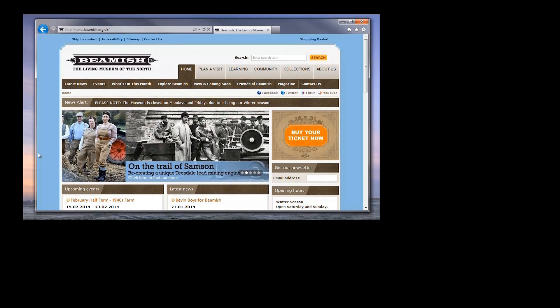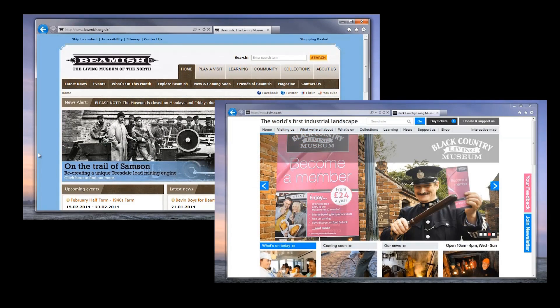With that in mind, during the course of this year I'm going to be visiting a couple of living museums: Beamish near Newcastle and the Black Country near Wolverhampton.